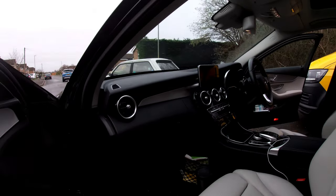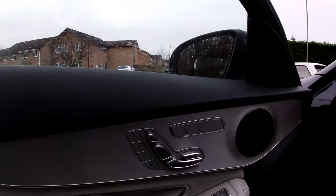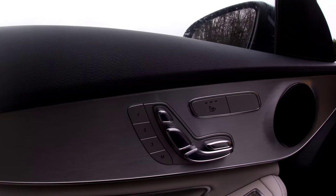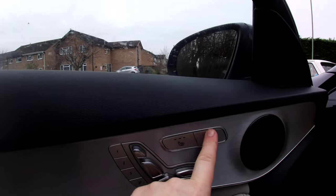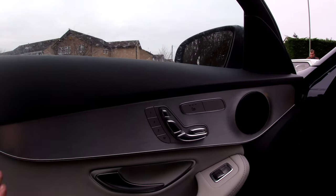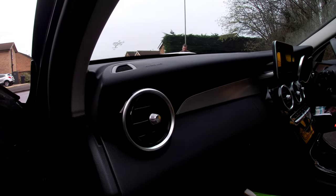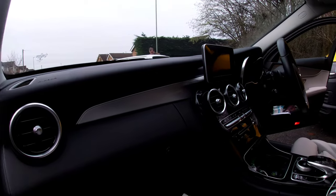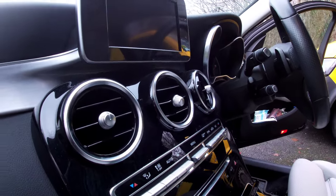Lots of legroom for the front passenger, and electric seats - memory electric seats for the passenger, which I've not seen before. And a heated seat function. I wonder what this blanking plate's for - maybe there's another optional extra you can get. This is rather nice - brushed aluminium, round vents - seem to be popular on a lot of new cars now. God, there are loads of them - it's like an aircraft cockpit.